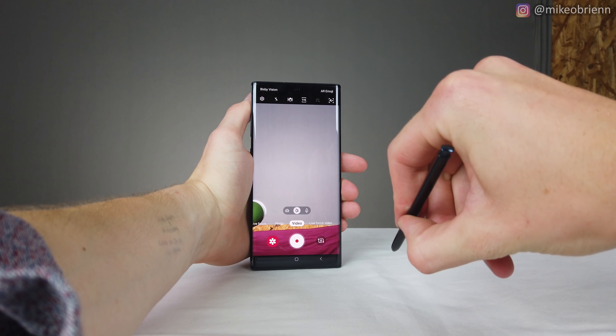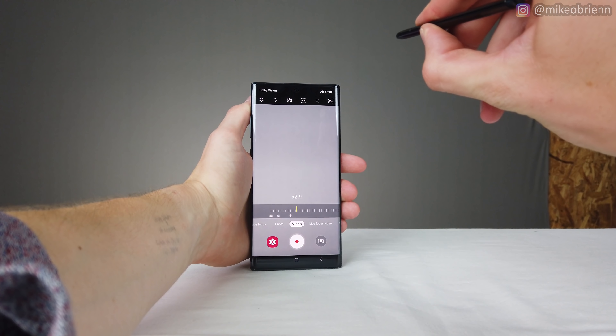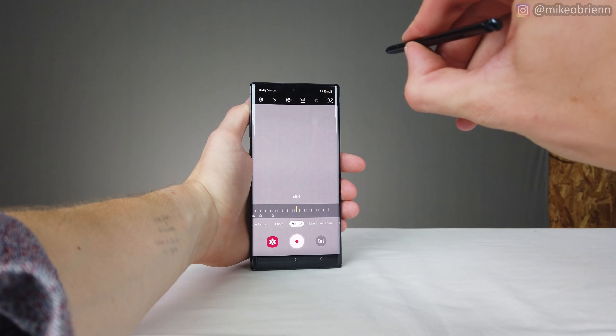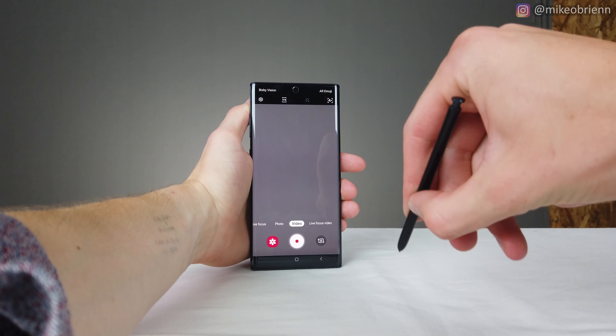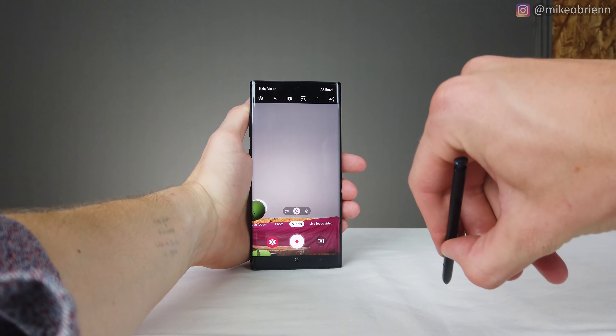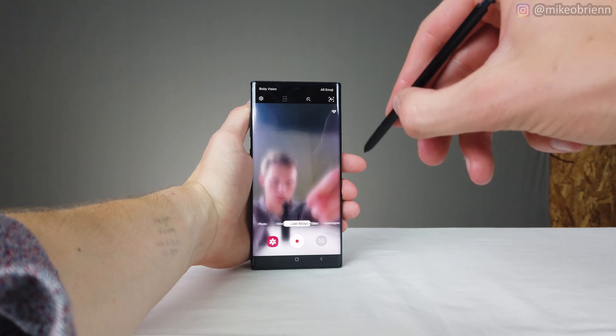Before I complained that the S Pen wasn't working for the zoom feature — I was told to swirl it, but actually you want to make a C shape and then hold it at the top or bottom to zoom. If you hold at the bottom it zooms out; if you go from the bottom upward it continues to zoom in. The only thing is it's a set zoom speed, so if you're taking a video, you can't slow it down or speed it up.